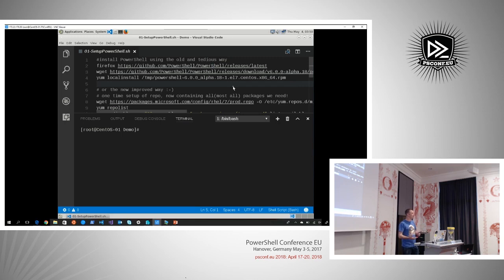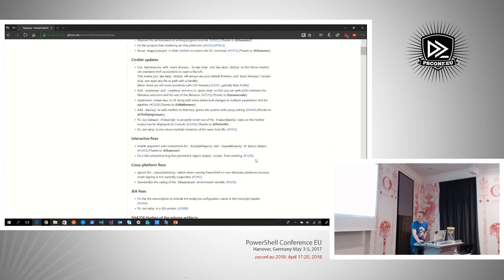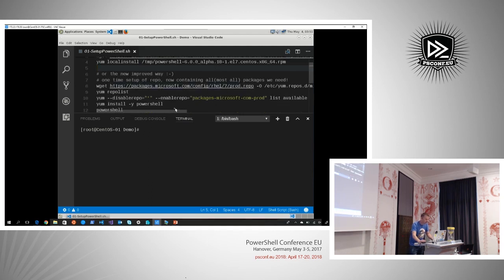What I'm going to show you first is how you get PowerShell. We used to have to go to the PowerShell repository on GitHub and go to the releases page to find the correct downloadable. Fortunately, Microsoft made packages.microsoft.com available, making it really easy to install PowerShell through the Linux package management systems. These lines bring in the packages.microsoft.com repository into the local yum repository list — it's basically downloading a configuration file that's already configured for you.